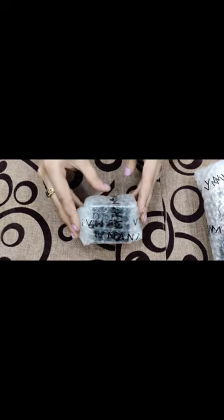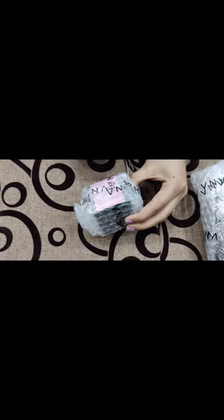Next we have the gorgeous lip tint — let's unpack it as well. This one also comes in two sizes: 5 ml and 15 ml. You can order it according to your need and taste.